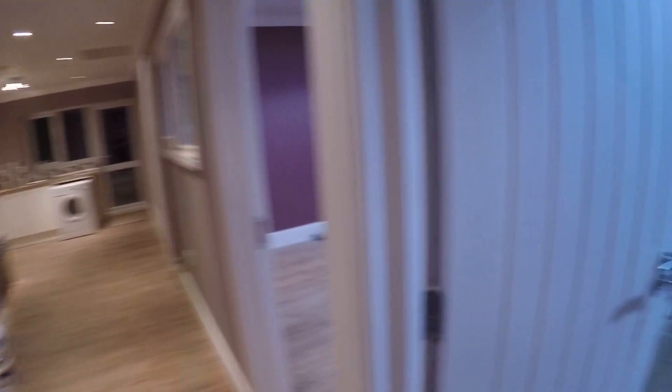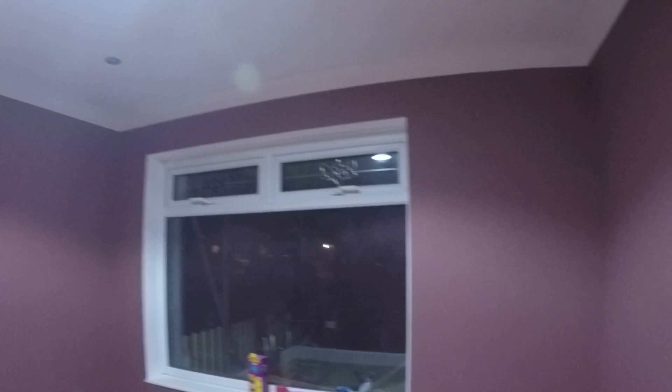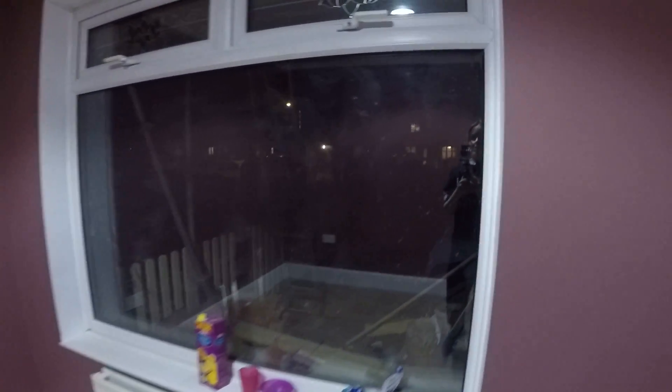From the right side we have bedroom number one. We got a heater in here and a big window which goes to the street. It's a little bit dark in there.